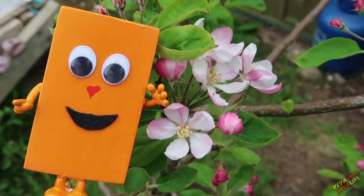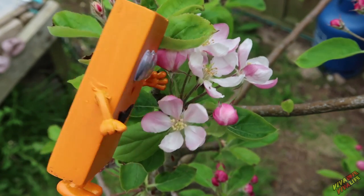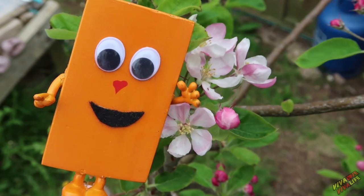This one turns into an apple — yes, it does! I'm only joking. It's beautiful, isn't it?